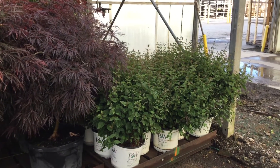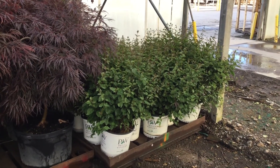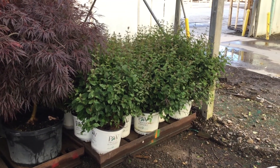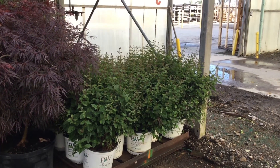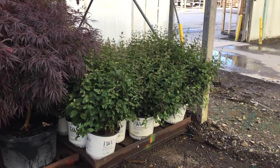Right behind it, take a look too — don't want to miss those. You're looking at a three gallon Blue Meringue, dark purple, nice and full. Those things are probably a good 18–24 inches tall. Good looking plant.